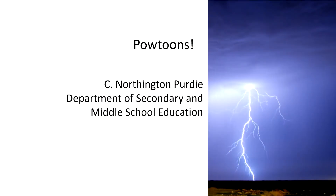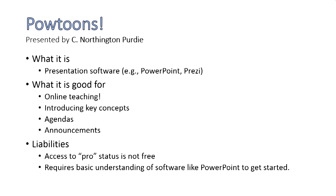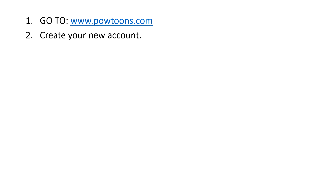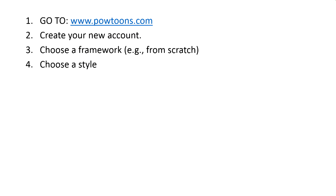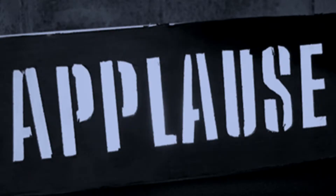Next presenter is Cynthia Northington Purdy from the Department of Secondary and Middle School Education. She'll demonstrate Powtoons — presentation software. She uses it because she teaches online and was trying to figure out ways to make online teaching less dull. As she explains, she does better face to face, so she looked for tools that could recreate that energy. Powtoons uses animation to grab attention.